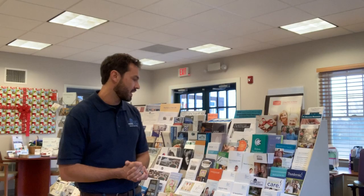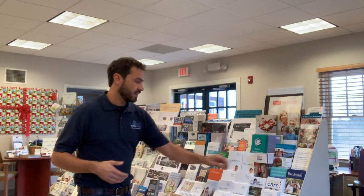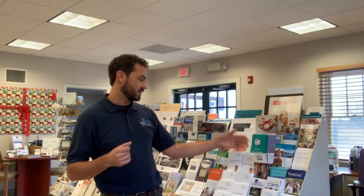We happen to be standing by the medical piece of the community resource board here, and you can see us — Oakley Home Access — right here. A lot of our community partners are also featured: Home Instead, Greenline, South County Health. Information about their services are all here — a wide variety of services to help acclimate you to your new neighborhood.